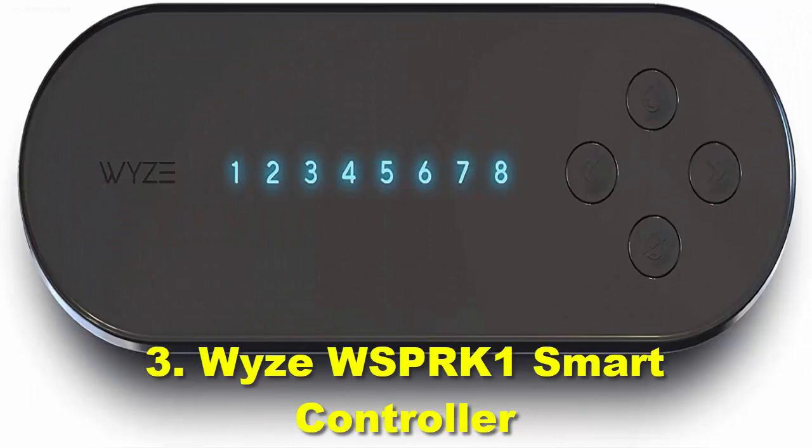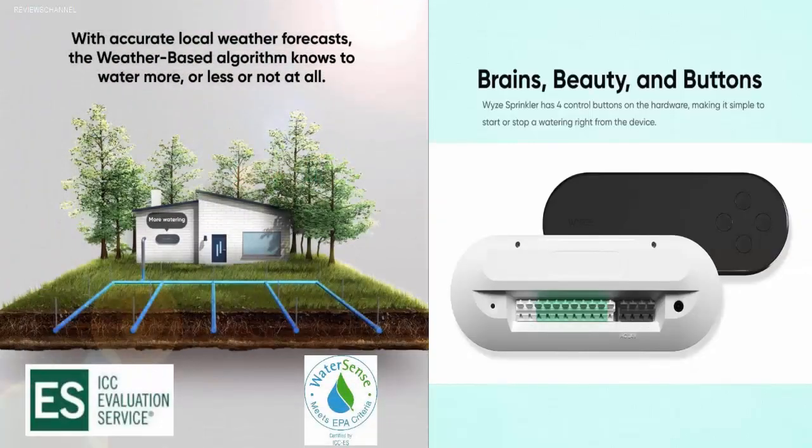Number 3: Wyze WSPR-K1 Smart Controller. A lot of users prefer a small and stylish design, especially for indoor accessories like a smart sprinkler controller. The Wyze WSPR-K1 is one of the most attractive options in terms of design — compact, with 4 control buttons for quick access and an LED backlit zone status display. It is also an 8-zone smart sprinkler controller designed for small to medium backyards. Once you buy it, you are eligible to claim a one-year subscription to the smart weather detection system.